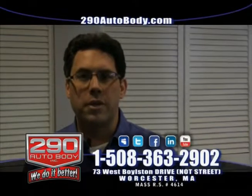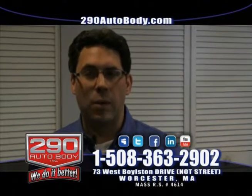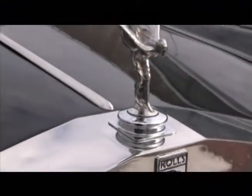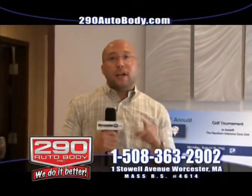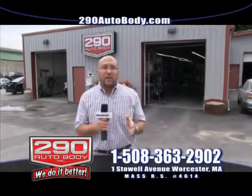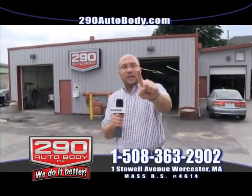Hi, my name is Jeff and I'm the general manager here at 290 Auto Body. My job is to get your vehicle repaired in a timely manner and to work with you and your insurance company, and to answer any questions you may have about your repairs. Stop in for your free estimate at 73 West Boston Drive in Worcester today. At 290 Auto Body, we do it better — wherever you bring your vehicle for repairs, make sure they're certified. You can look us up at 290autobody.com, or call me direct at 774-239-0652, which is always on — 24 hours a day, 7 days a week. 290 Auto Body stays on top of the latest training and the latest equipment. Remember, if you got a fender bender, we are the number one contender, 290 Auto Body.